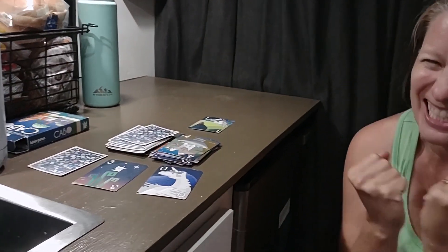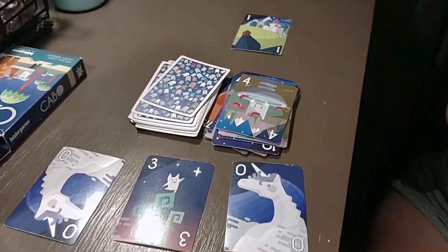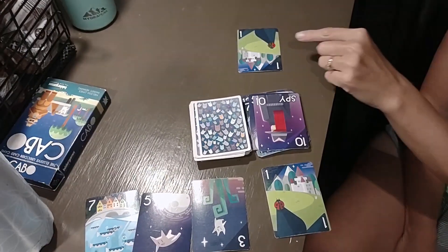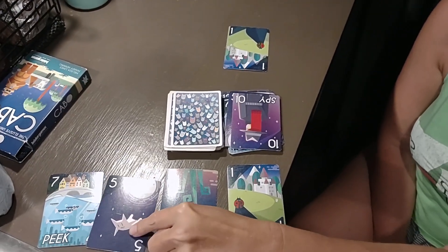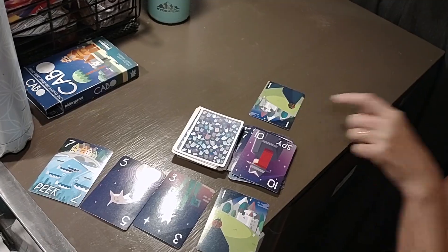We finally won one! Yes! The winner has the lowest score. Let me check — one plus three plus five plus seven — oh look. One. I'm so sorry, Steve. Hasn't been my day. Time for bed.